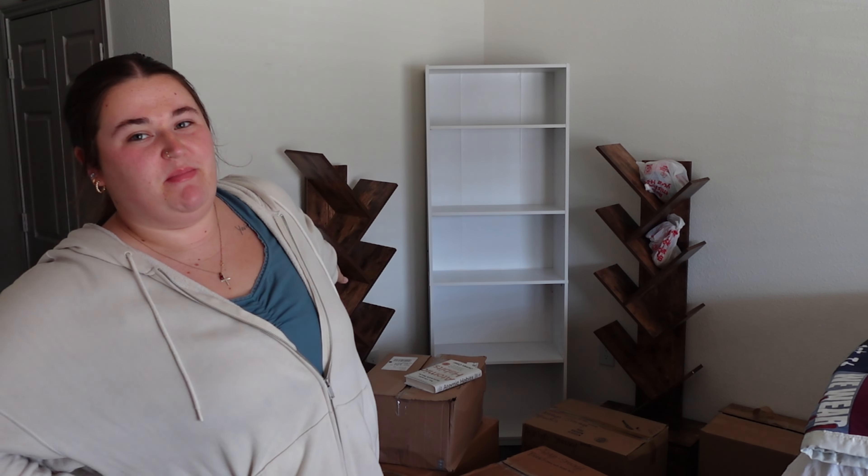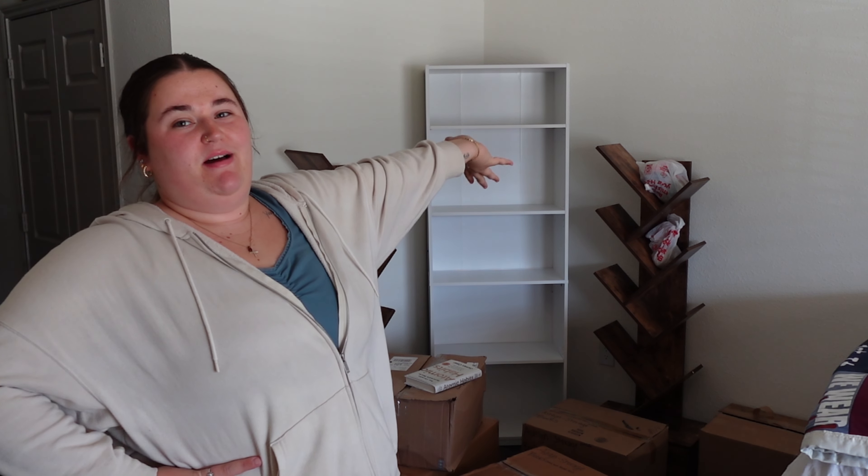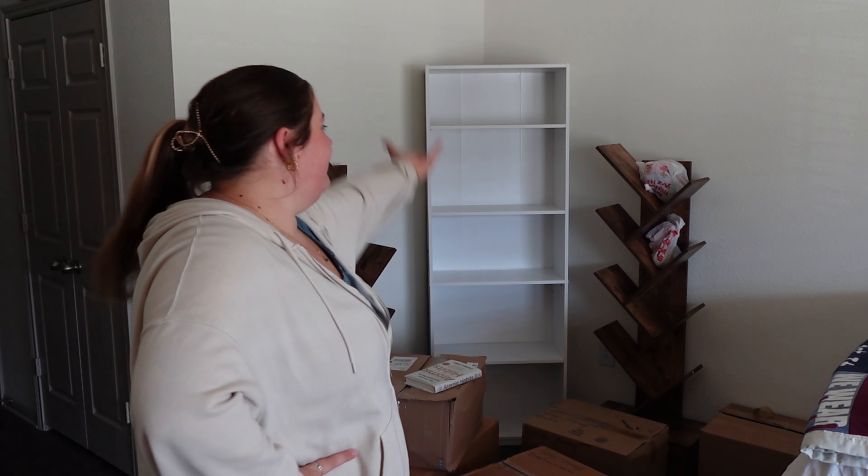These tree shelves are from Amazon, by the way — I always get asked that. My grandpa, Bubba, helped me build them, and then Bubba and my dad built me this beautiful white five-shelf shelf. You know what I mean.